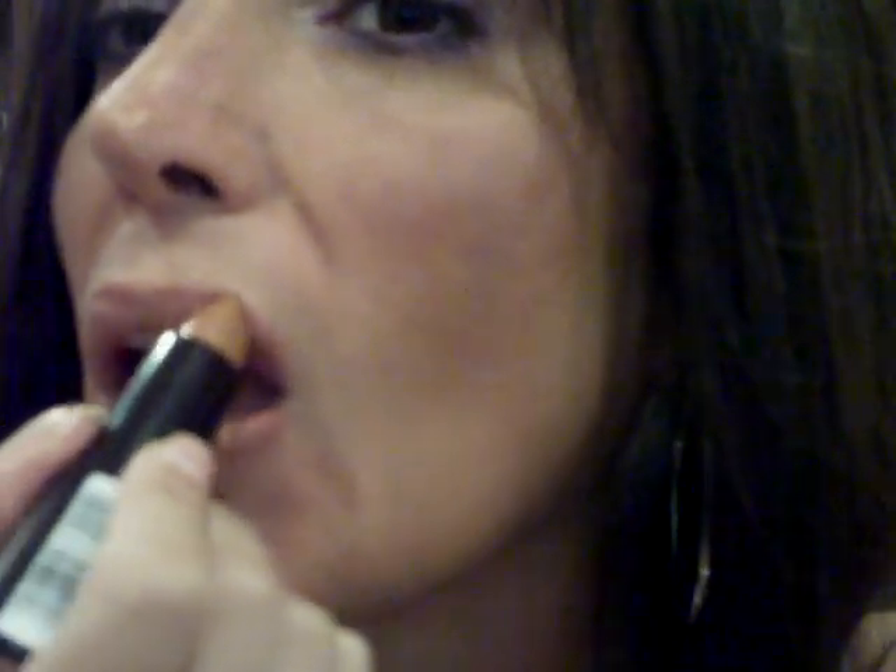The next thing I'm going to do is take my Birthday Suit by Rimmel. I'm not going to use a lip brush, I'm just going to do it right from the stick. This one is so creamy, I really like it. So you see I kind of have the nude look going, but it's not totally a concealer lip.